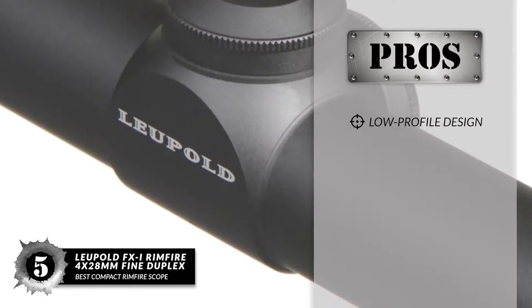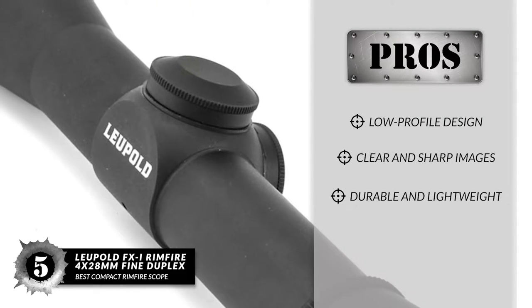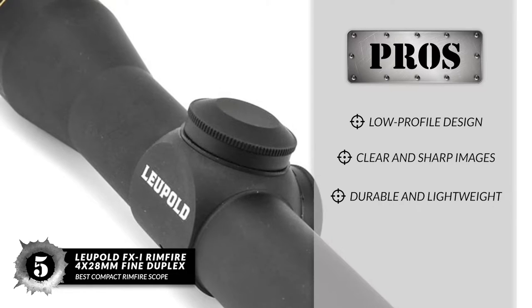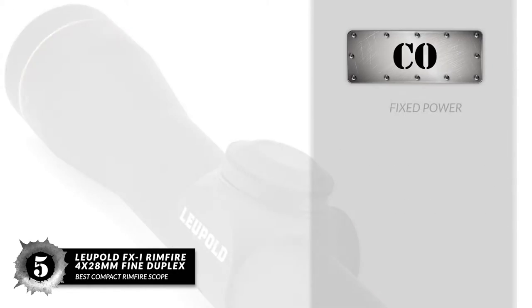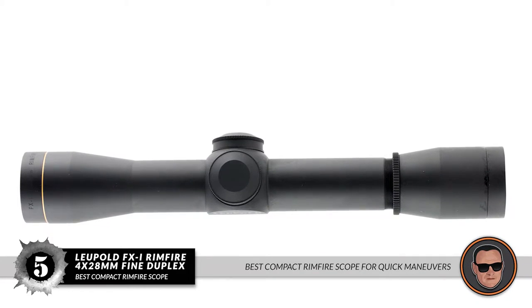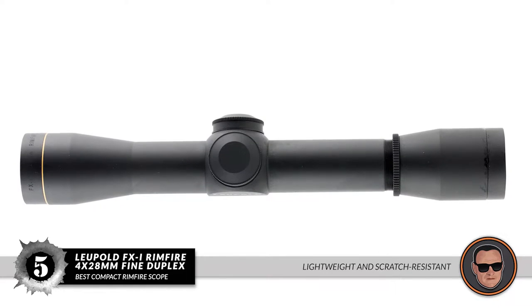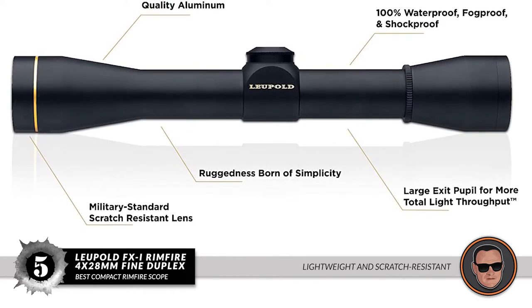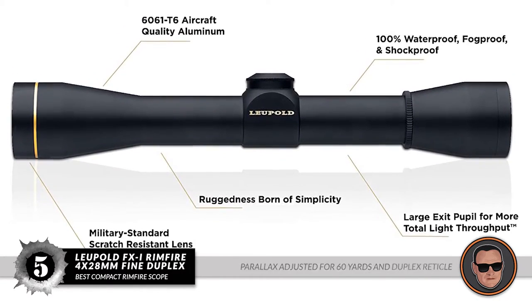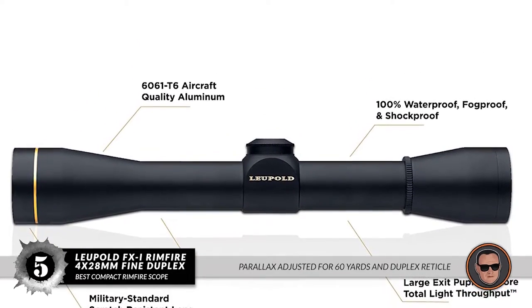Its pros are: it has a low-profile design, it gives clear and sharp images, and it is durable and lightweight in construction. However, it has fixed power. Bottom line: this is the best compact Rimfire scope for quick maneuvers. It has an extremely lightweight design and scratch-resistant lenses for better performance, with parallax adjusted for 60 yards and a duplex reticle for better sight-picture contrast.